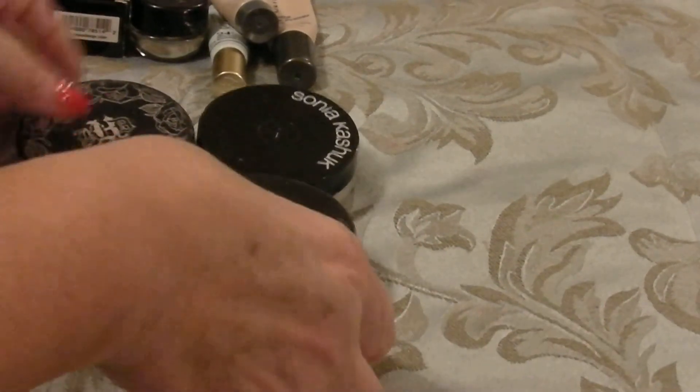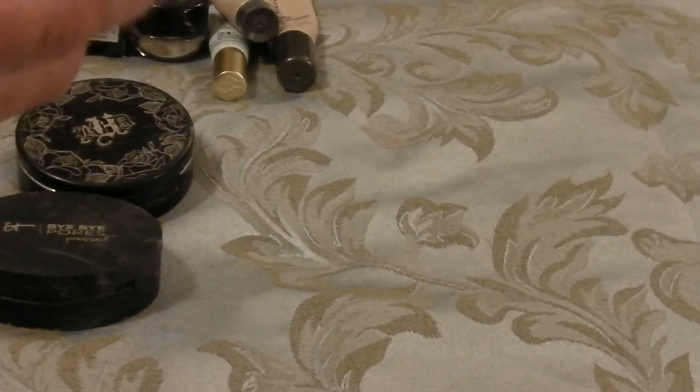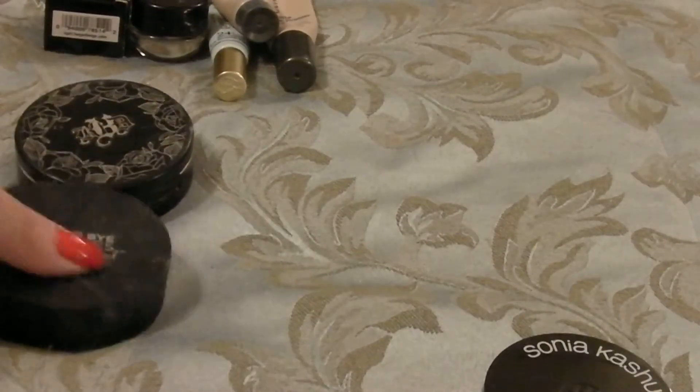On to my powders — my Sonia Kashuk and my Mary Kay loose powders I will be keeping. Getting rid of my Bye Bye Pores because it's busted, and getting rid of my Kat Von D because it's busted as well.